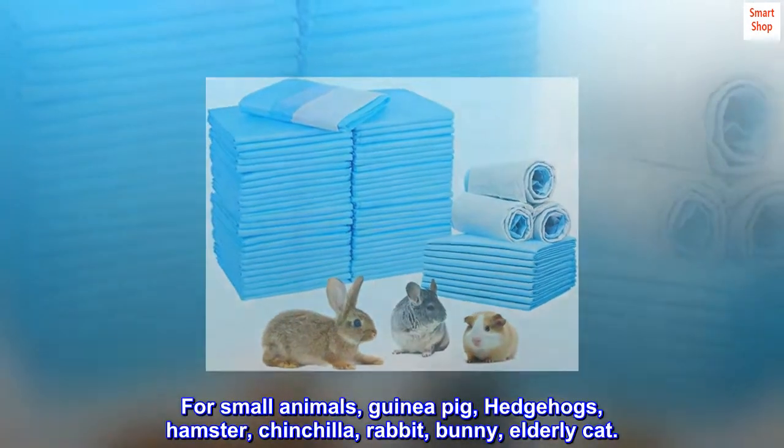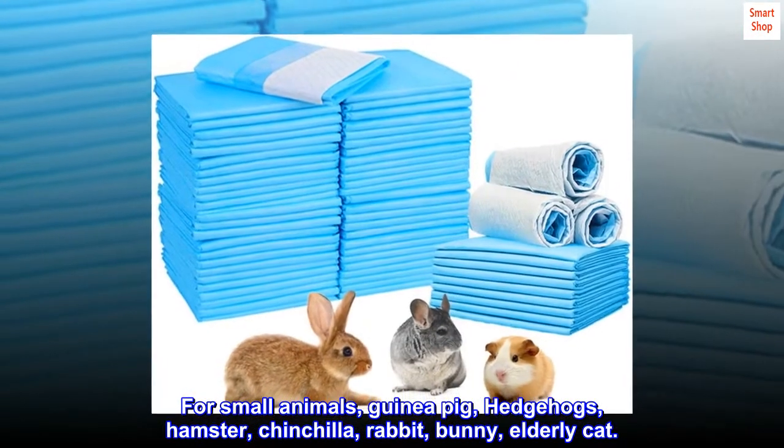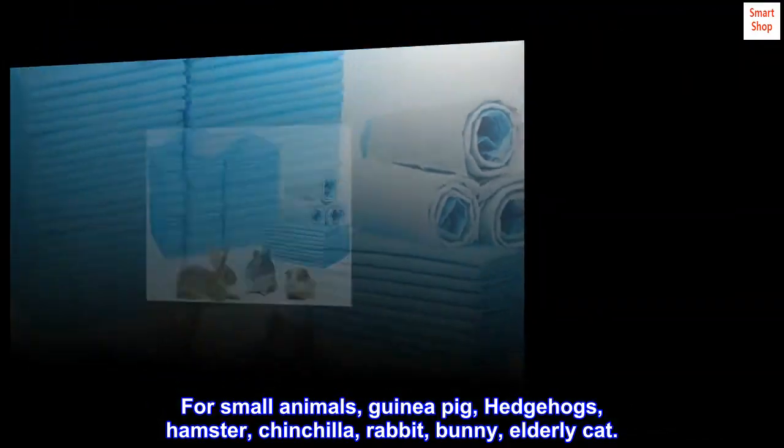For small animals: guinea pig, hedgehogs, hamster, chinchilla, rabbit, bunny, elderly cat.